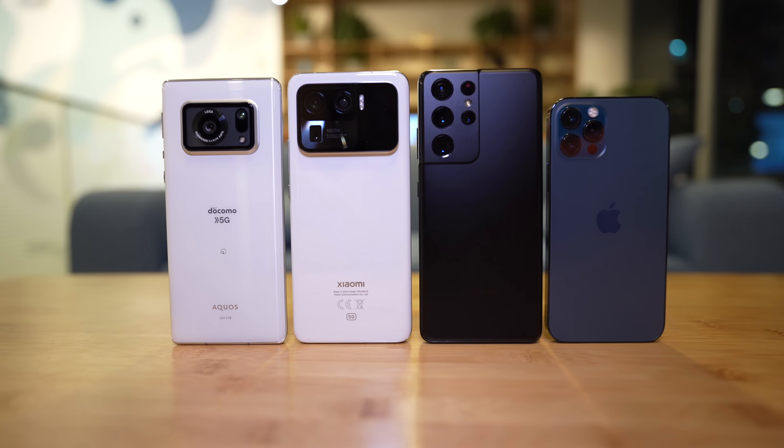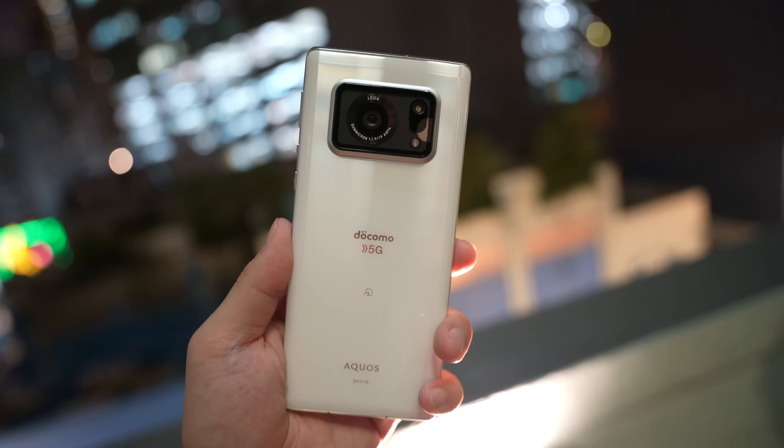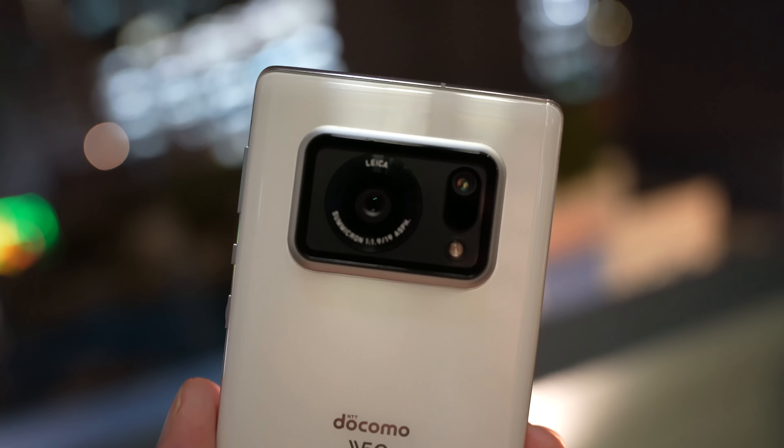Inside the phone is a Snapdragon 888 with 12 gigs of RAM and 128 gigs of internal storage. But let's talk about the main event — the thing everyone wants to know about: the one-inch camera sensor, and how it performs.